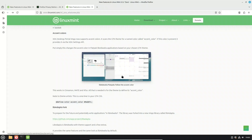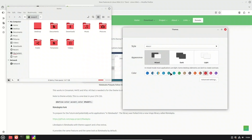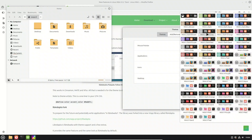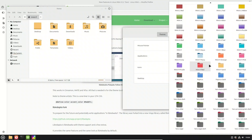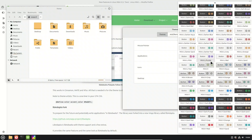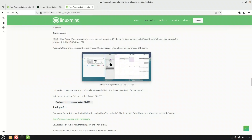Mint now supports accent colors — Flatpak apps built with LibAdwaita can automatically pick up your chosen GTK accent color, whether you're on Cinnamon, MATE, or XFCE. So if your theme has a defined accent, buttons, highlights, and details in those apps will follow it. To prepare for the future, the Mint team even created a new library called LibAdapta — think of it as LibAdwaita but with theme support and a few extras for developers. Apps look the same by default, but if your desktop supports theming, they'll respect it, ensuring a consistent, polished look across the board no matter which apps you're using.